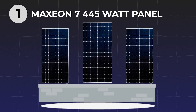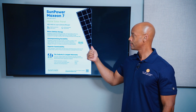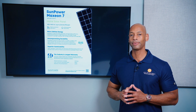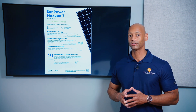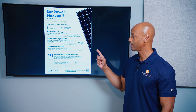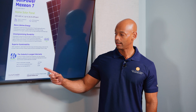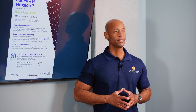Coming in at number one is the Maxion 7 445-watt solar panel. It achieves module efficiency of over 24%. They do use a black frame with white back sheet aesthetic, which some homeowners don't like — they prefer a true all-black panel — but in this video we're just looking at efficiency. As a residential solar panel you can get installed from a top-tier, tier-one company with a 25-year or longer warranty, the Maxion 7 is at the top of this year's lineup. Maxion also has an exceptionally low degradation rate of only 0.25% per year.